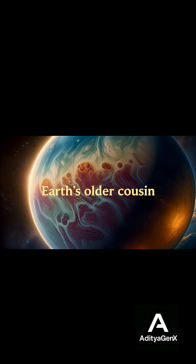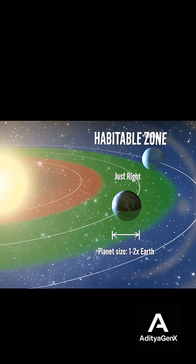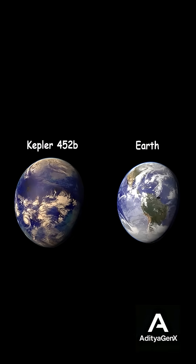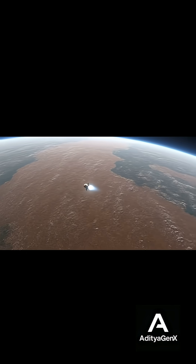The reason this planet became so famous is because it sits in the habitable zone — the right distance from its star where liquid water can exist, not too hot and not too cold. Scientists can't see water directly because the planet is too far away, but they studied tiny dips in the star's brightness every time Kepler 452b passed in front of it.